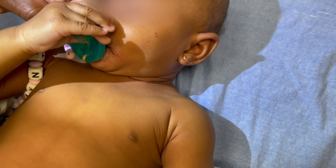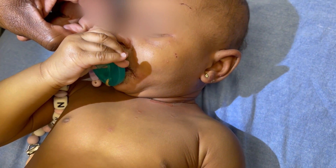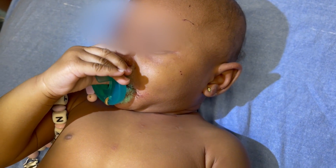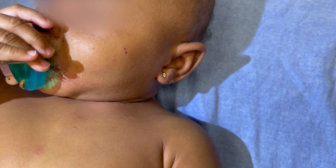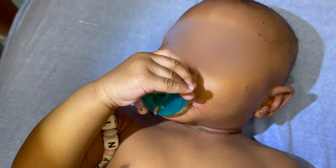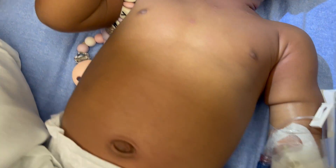So this little girl has staphylococcal scalded skin syndrome. It is an infection that actually looks like it has kind of started around her mouth, and when she's ready dad will just take that off.